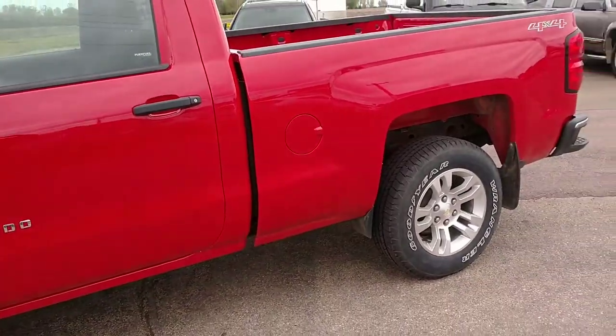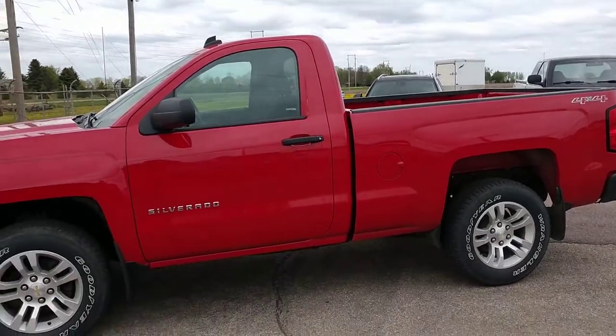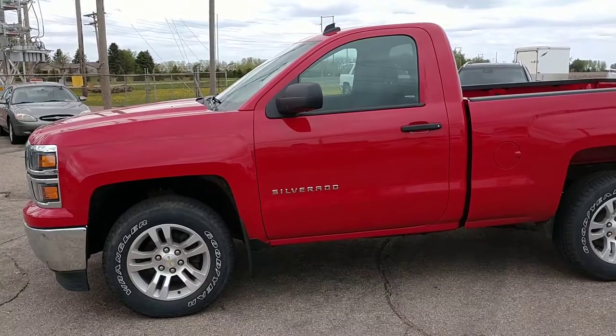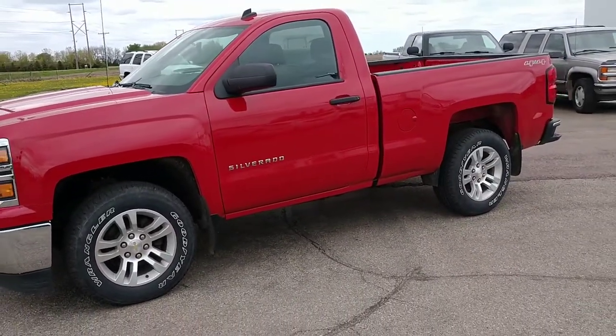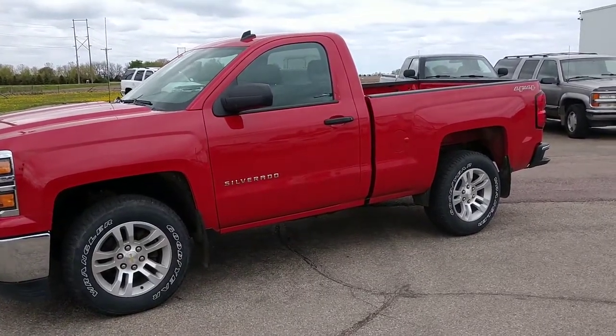And it's a short box. Stop in today for a no-obligation test drive or give me a call at Jeff Solomon at 507-829-9300. Check out more pictures on our website at www.solomonautomotive.com. Thanks a lot for checking.